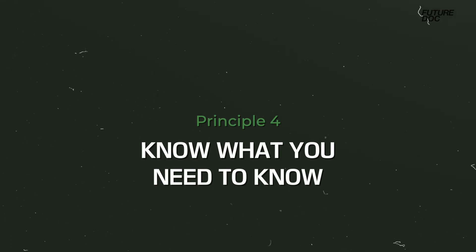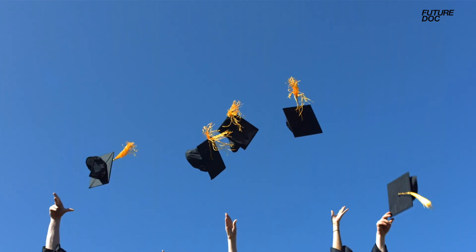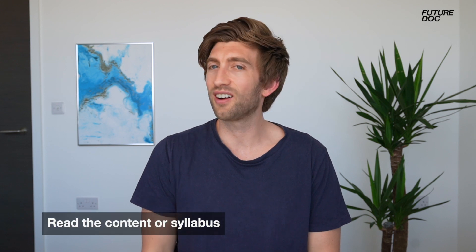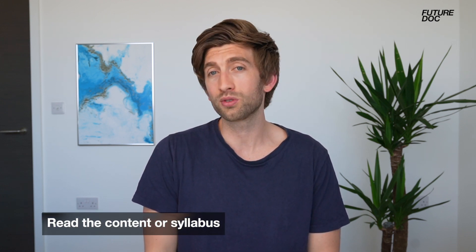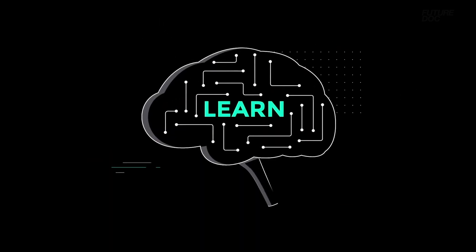The next core principle is to know what you need to know. This applies to anything from taking a long academic degree to reading a book. You need to know the information that's going to be required of you before you start. The first port of call is to read the contents or the syllabus — whatever is outlining everything that's going to be taught — because it practices a technique called pre-learning, which is essentially preparing your brain for what's important and what it needs to pay attention to.